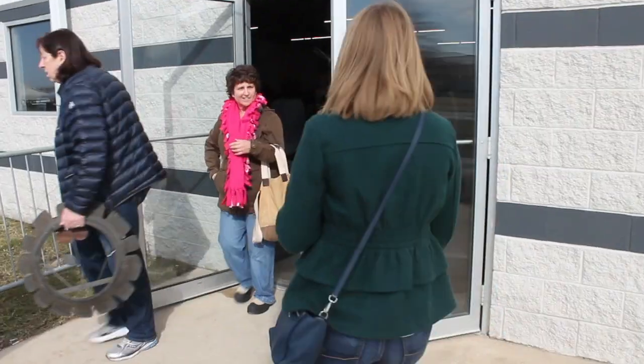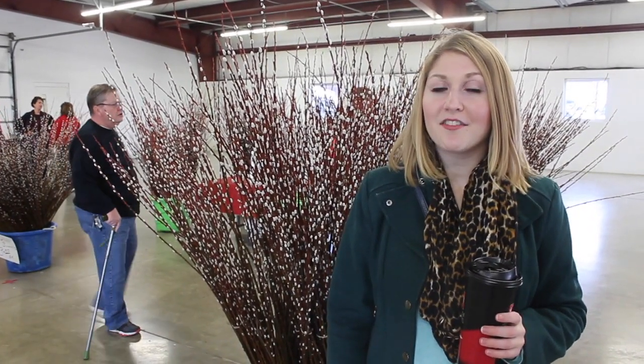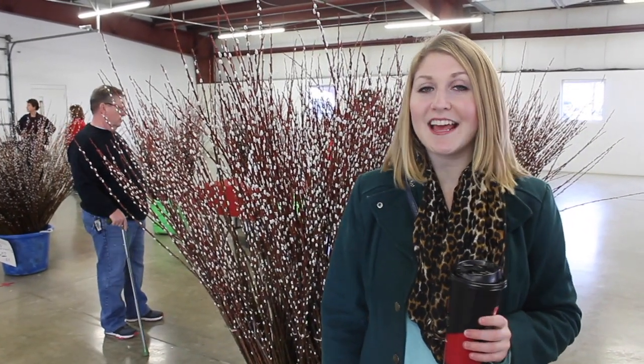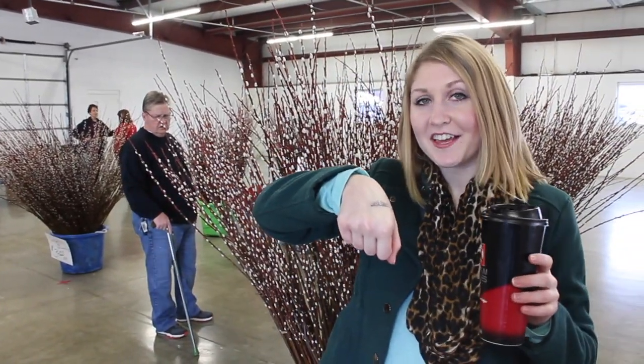Come follow me inside! Here we are at admissions for the 3rd Sunday Market. It is $6 for adults and it is free for children 13 and under. And also, you get a little hand stamp when you leave so they can come back in.